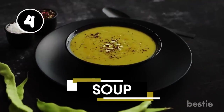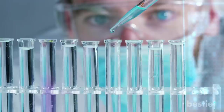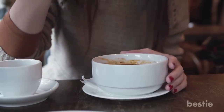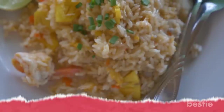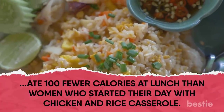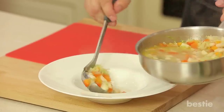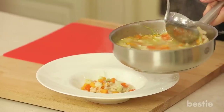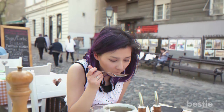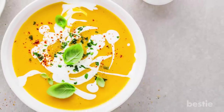Eat more soup, experience fewer cravings? Absolutely! According to recent research, women who ate a serving of low-calorie chicken and rice soup as a morning snack ate 100 fewer calories at lunch than women who started their day with a chicken and rice casserole. You can thank soup's high water content for that full feeling. In addition, the fiber-filled veggies and hot temperature also help curb your appetite. Just make sure you slurp broth-based soups, not creamy ones, which can be fatty and highly caloric.